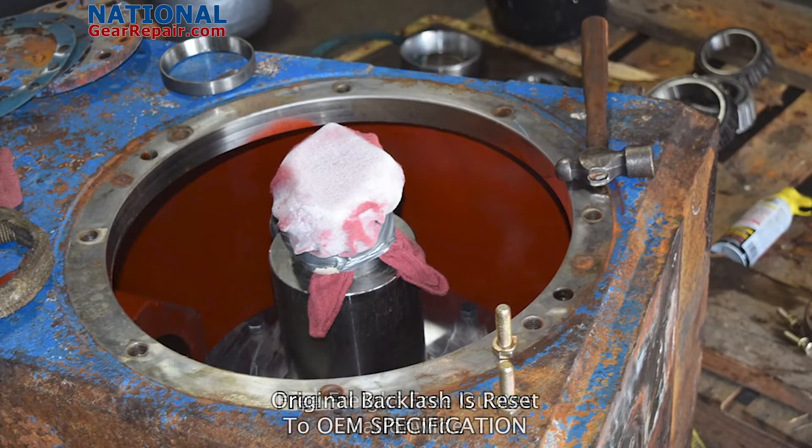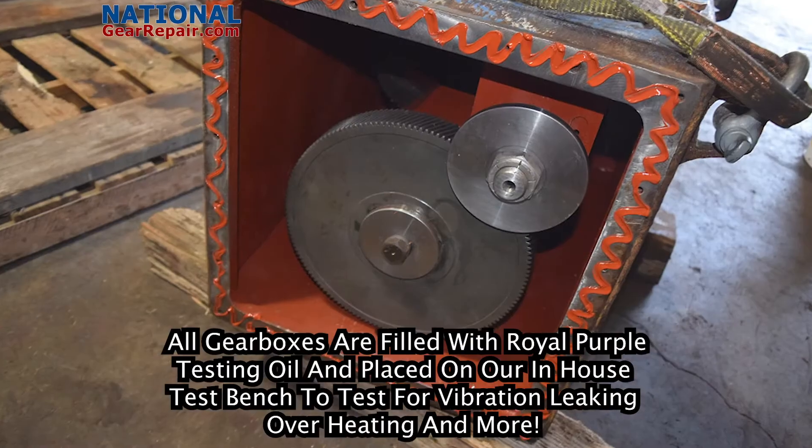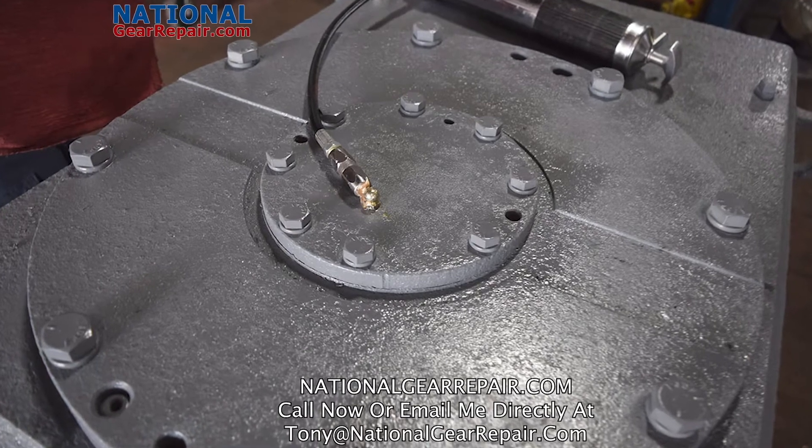At National Gear Repair we offer free freight and free quotes nationwide. We also offer 24 hour emergency rush repair to make sure you get your Lightnin gearbox repair as soon as possible.